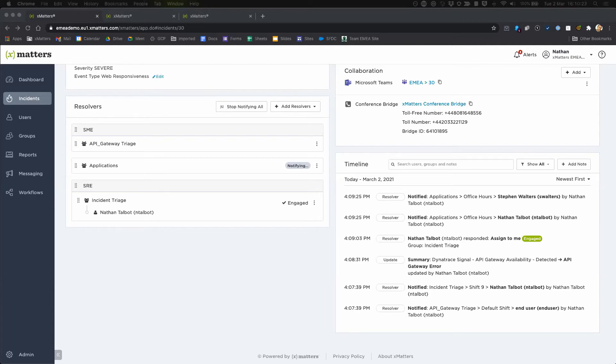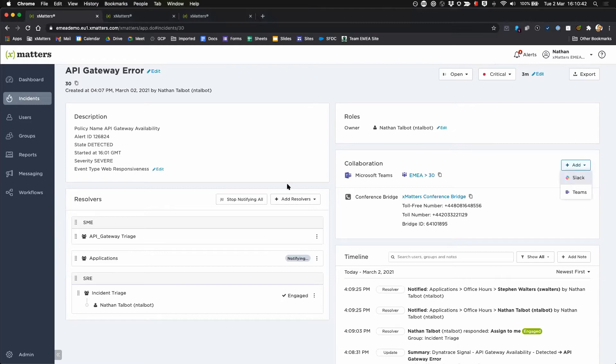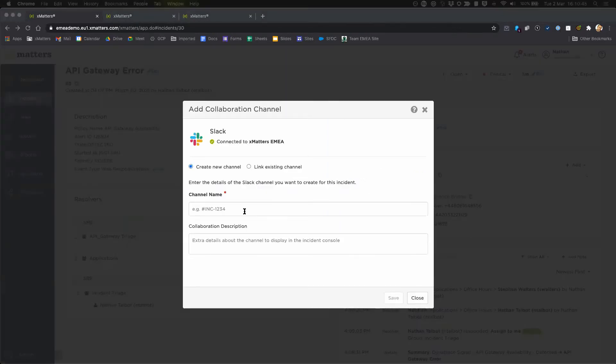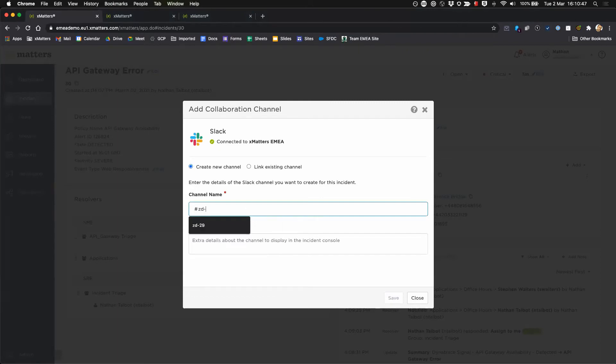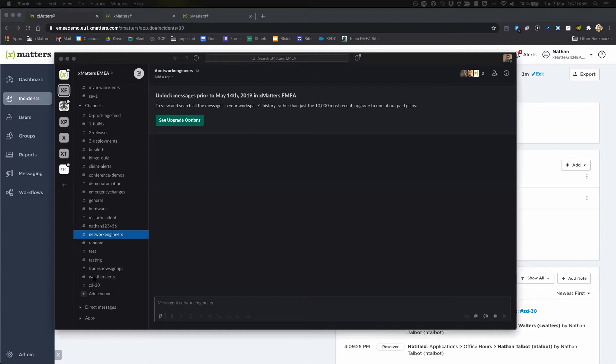And finally, no doubt you'll need to collaborate with your SMEs, your resolvers, and sometimes even your stakeholders. XMatters has automatically helped you out with that by adding in links to things like the conference bridge and a link to a Microsoft Teams channel. But it might be that you need to work with a group that's not on one of those platforms. As you can see, we can easily add in a new Slack channel and give it a name — we'll call it ZD30 for the incident number — click save. And if we just bring up Slack, we'll see that that channel has immediately been created by XMatters. So more automation, making it quick and easy for us to get teams collaborating in tools that are relevant to them.